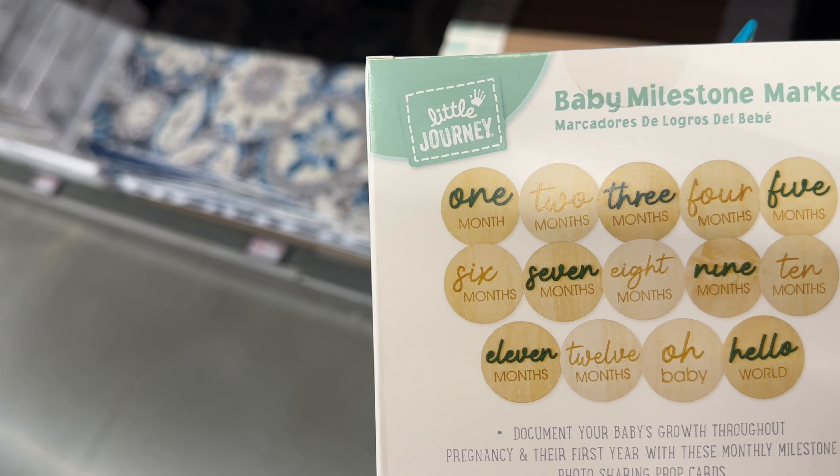Linen book storage boxes come in a set of two — I like this sage green, and they also have white and a pretty blue. These are $10.